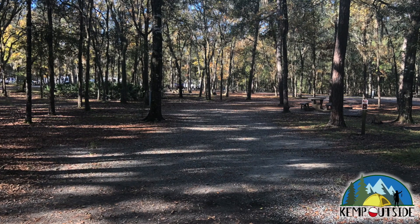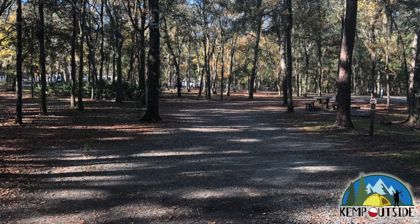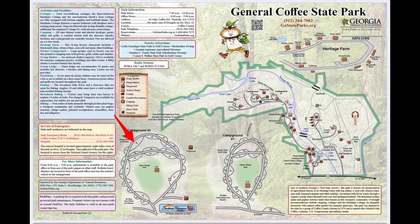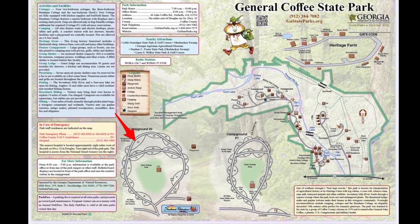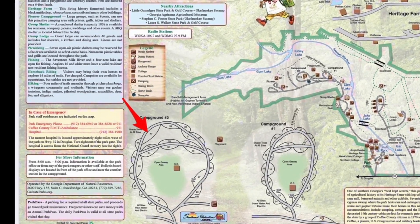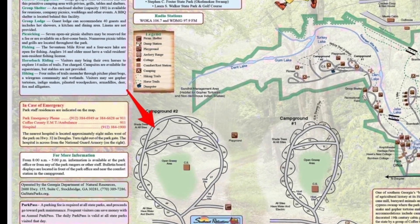The campsite we're going to take a look at in this video is campsite number 40 at General Coffee State Park in Nichols, Georgia. Campsite number 40 is a pull-through site on the interior of the loop in campground number 2, and it's indicated by the red arrow.